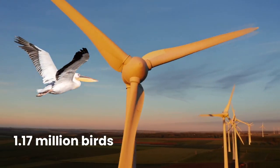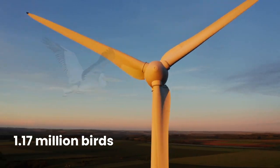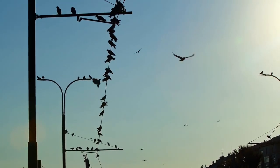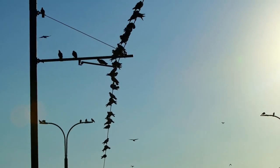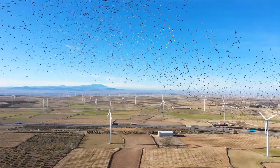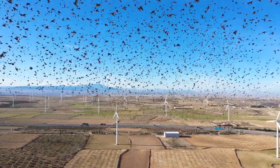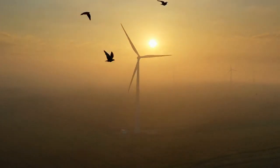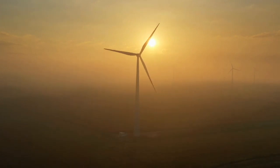Can you imagine that about 1.17 million birds are killed by wind turbines in the U.S. each year? We've got a really important topic to discuss here: how we can protect our feathered friends while still reaping the various benefits of wind energy systems. Join us as we dive into incredible technologies that are making a huge impact in reducing bird mortality at wind farms worldwide.